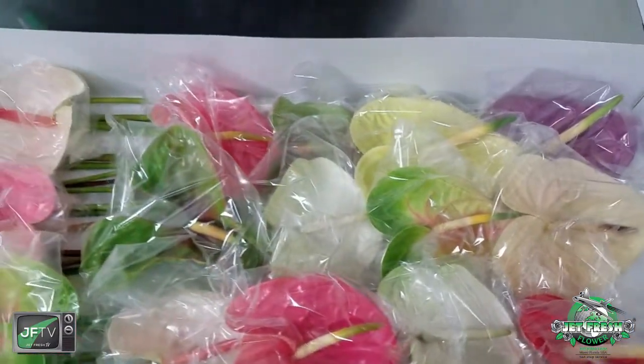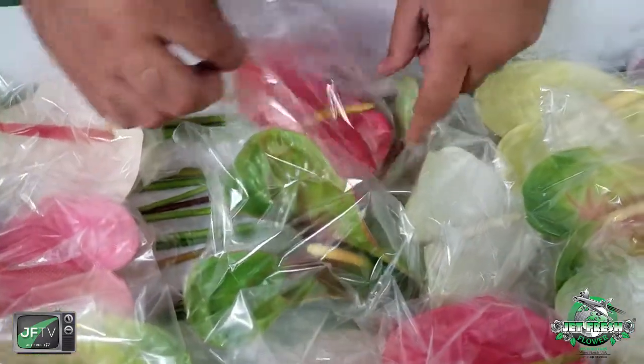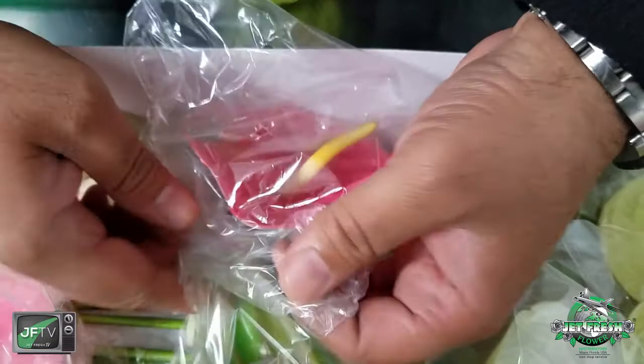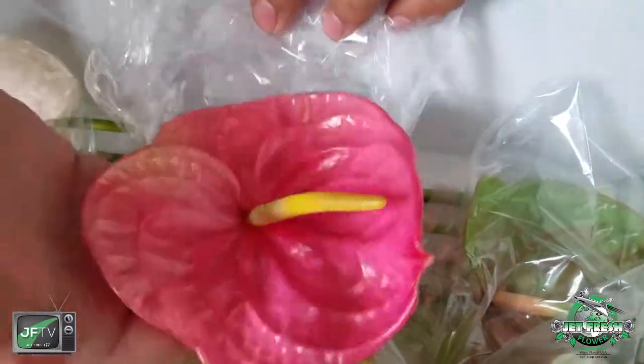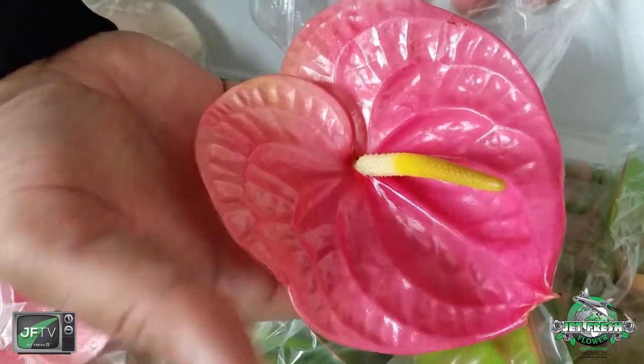The colors are vibrant, the little pistils are great. Let's get a close-up of one of these. Look at that — the packaging is phenomenal, it's tough to take off, but look at that color. It's gorgeous, bigger than my hand. Very pretty — you can't go wrong with Dutch anthuriums.